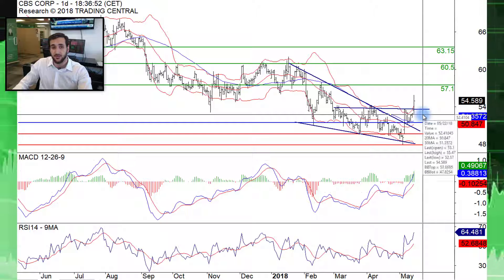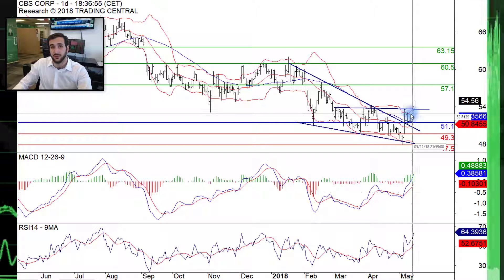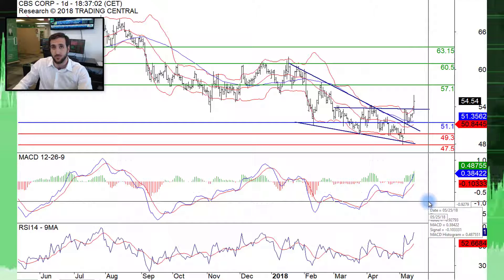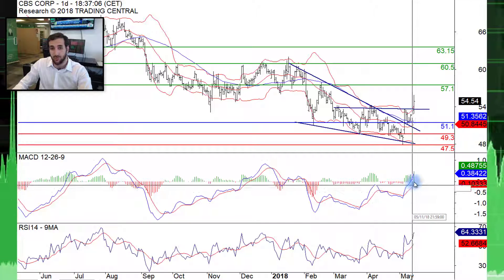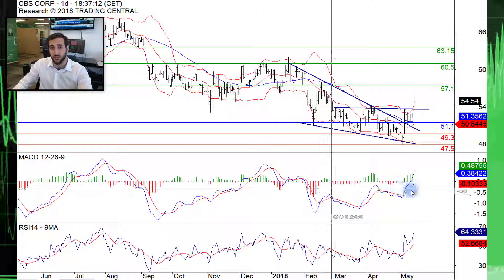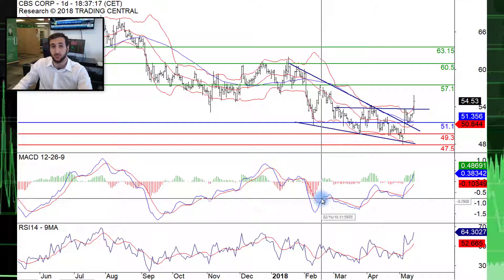We truly believe that the stock here is definitely recovering from previous pressure. Now look at the MACD at the bottom — this is a moving average convergence divergence indicator. It's a trend-following momentum indicator and it has reached positive territory this past couple of weeks for the first time since the end of January. So it's a big deal and we definitely believe that this could be a bullish reversal on the stock.